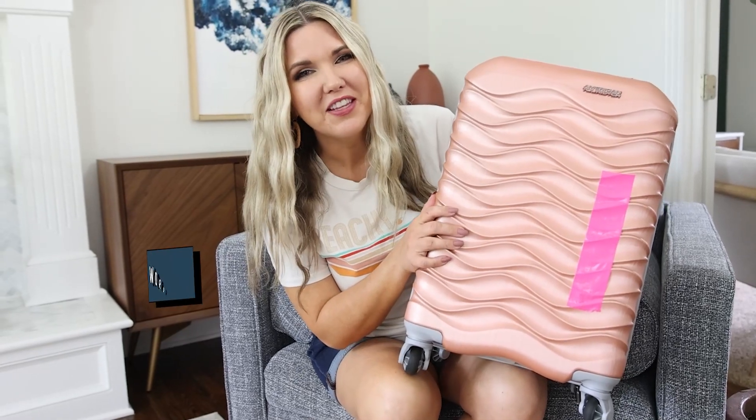If you've made it this far in the video, thank you so much for watching. Comment the word of the day, which is travel.